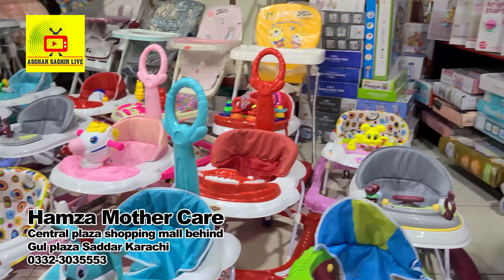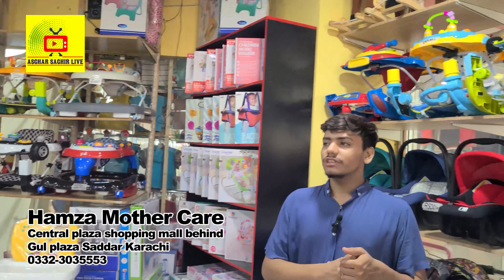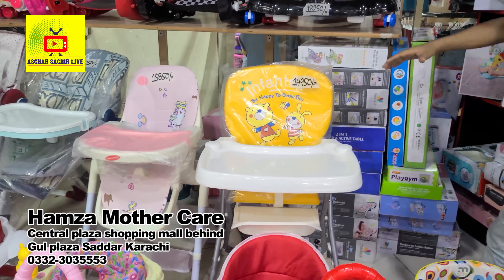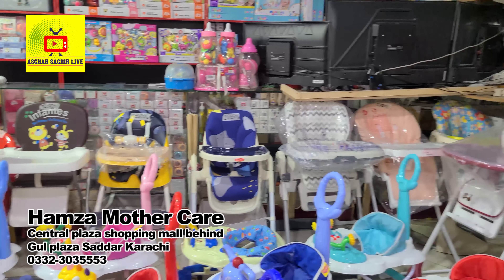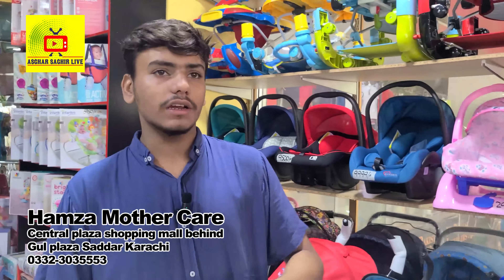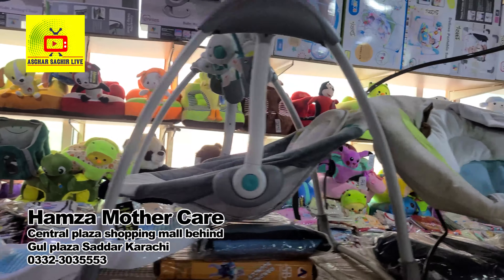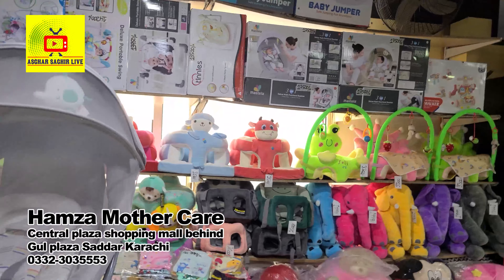If you want a 2-in-1 or a 3-in-1 mocker, they are available here. We also have a variety of high chairs — many colors, brands, 2-in-1, foldable — all available. Prices start around 5,000 to 6,000 going up to 15,000 to 28,000. For electric swings, there are a variety of models available. The different models are all here — you have many choices.